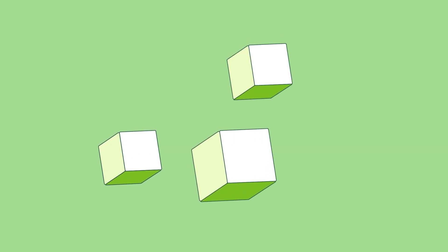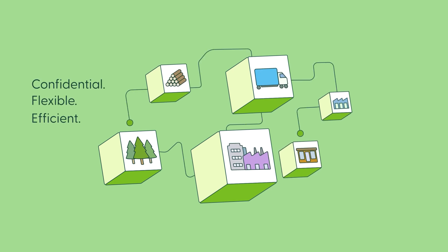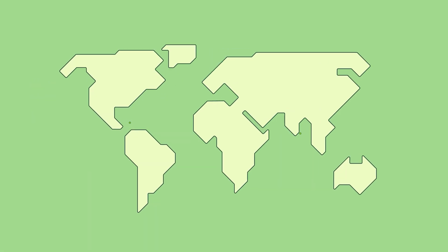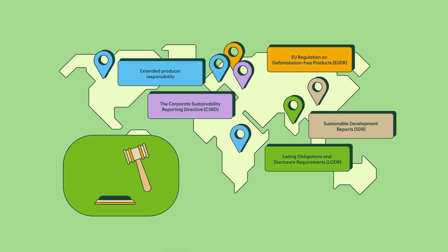How does it work? Powered by blockchain technology, FSC Trace lets FSC license holders confidentially, flexibly, and efficiently access and exchange data in near real time, aiding verification, due diligence, and compliance with evolving regulations.